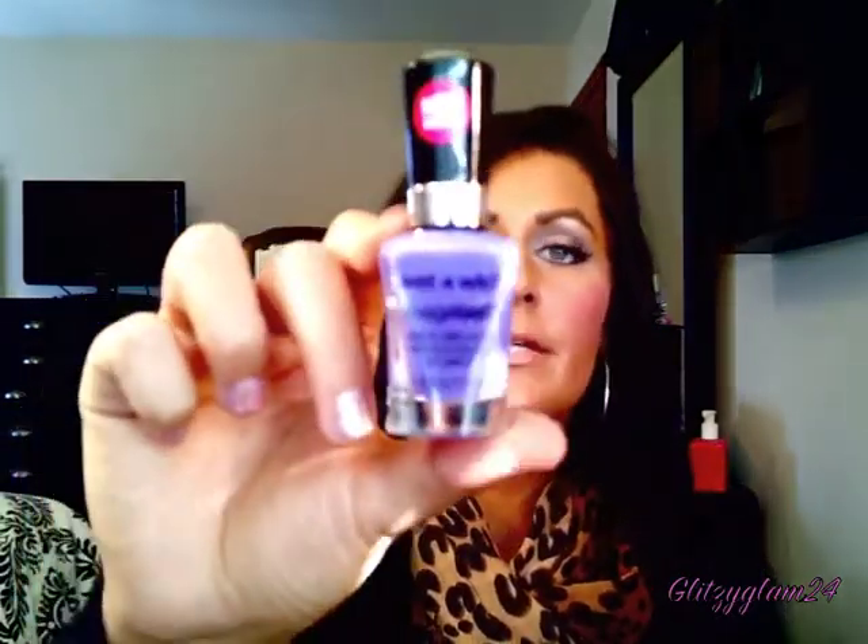I have three nail polishes to mention, which is very weird for me. The first is the Wet n' Wild Megalast in the color On a Trip. I picked this up on a whim — it was really inexpensive at $1.99. I love the color: it's a weird purple in the bottle but when you put it on your nails it changes to a more blue tone, which I thought was really cool. Normally polishes last one to two days without chipping, but this lasted about four days before it started to chip, which I was so impressed with considering how inexpensive it is.